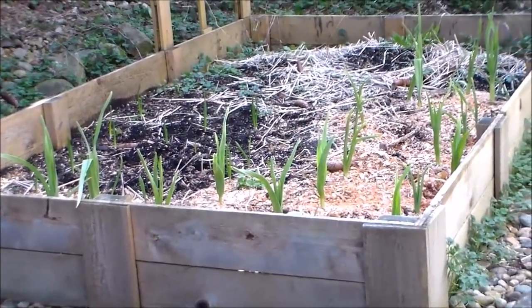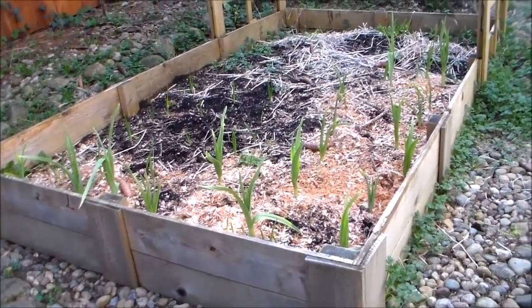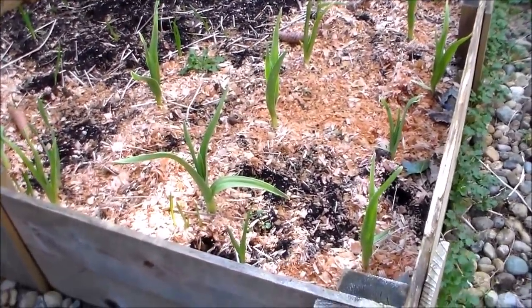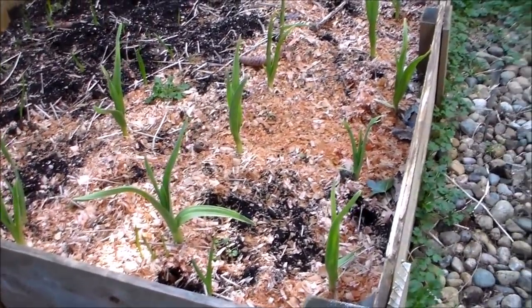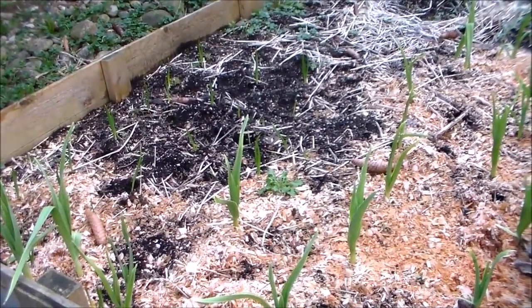Another bed with lots of garlic — elephant and hardneck. This one is a lot bigger than the other box; I believe it's 8 feet long and about 4 feet wide. I did mulch with wood chips, but I'll be removing that because I think it messes with the pH of the soil. I just mulched them because it got pretty cold this winter — we had lots of snow.